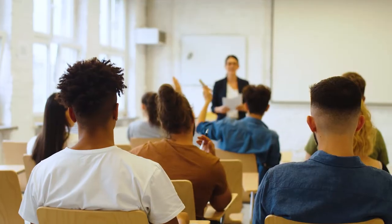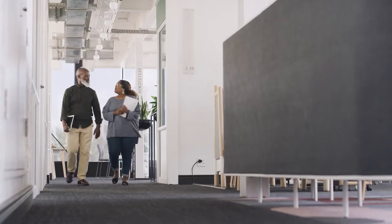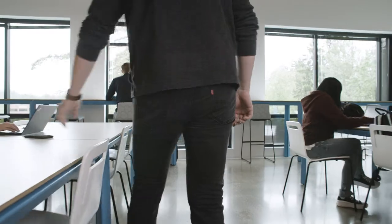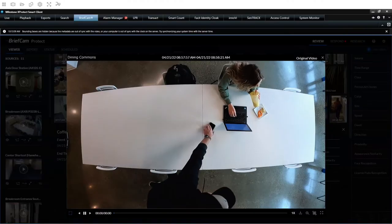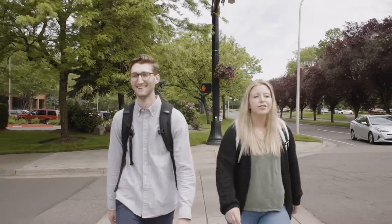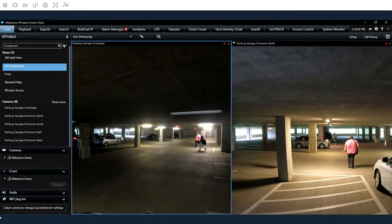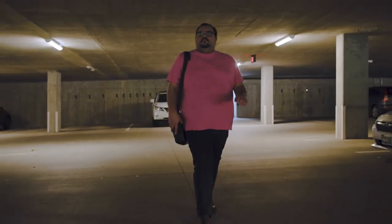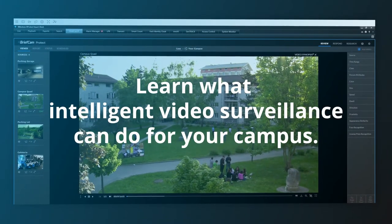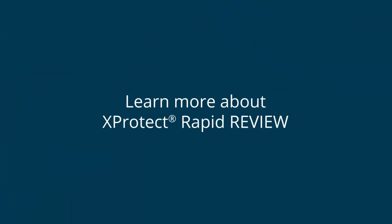XProtect Rapid Review turns smart campuses into safe campuses, and everyone involved in safeguarding your institution can see results almost immediately. Campus security teams can more easily identify suspects and quickly respond to threats. Operations teams can reduce pedestrian and motor traffic incidents with access to better insights. And department managers can make sound decisions based on a clear understanding of environmental realities. Exceed your limitations and learn what intelligent video surveillance can do for your campus. XProtect Rapid Review — transform your video into actionable intelligence.